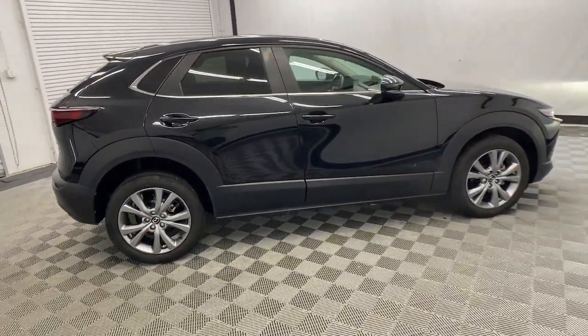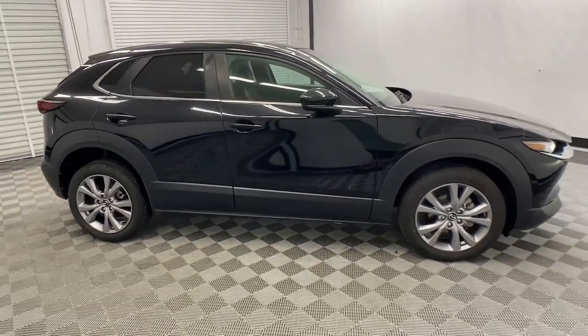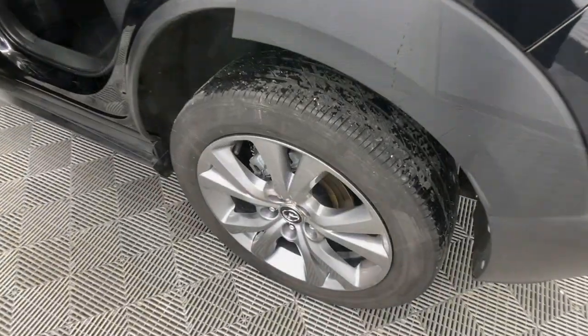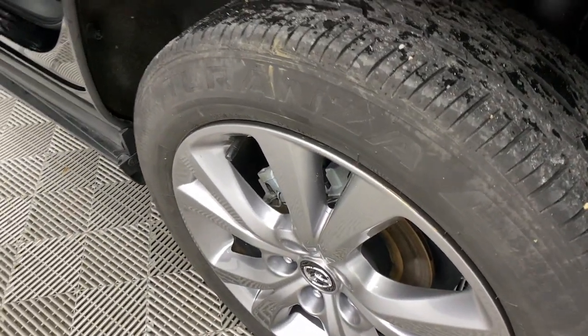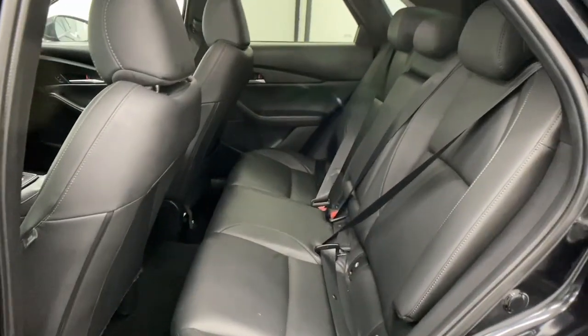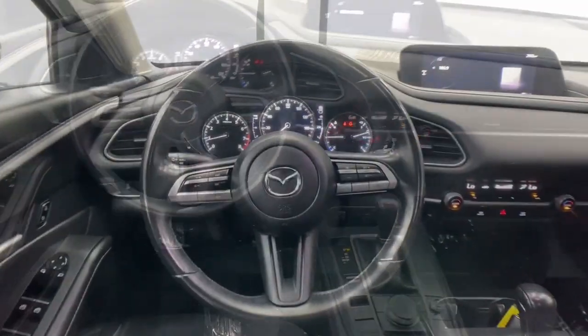These are just some of the great options this vehicle comes with: Apple CarPlay and/or Android Auto, keyless entry, electronic stability control, alarm, dual zone AC, aluminum wheels, steering wheel audio controls, rain sensing wipers, leather steering wheel, and rear spoiler.